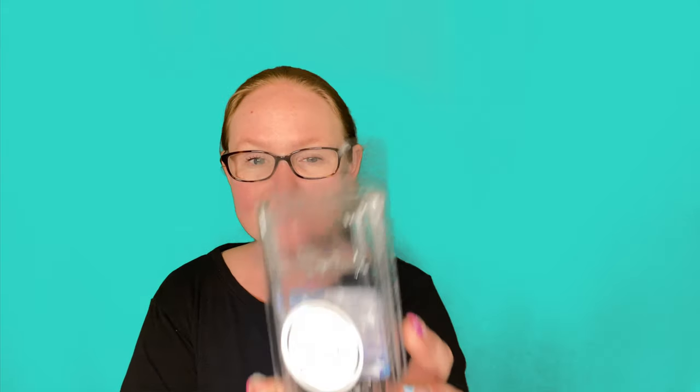Melting Memories Forbidden Desires — I just finished off this clam. This is like a men's cologne kind of smell. I put this in my bathroom and it went for three days in there. As it progresses it gets sweet — starts off like a very generic men's body wash cologne kind of smell, and then it progresses into something very sweet. By day three I actually really loved that one. I like the way that it transforms.